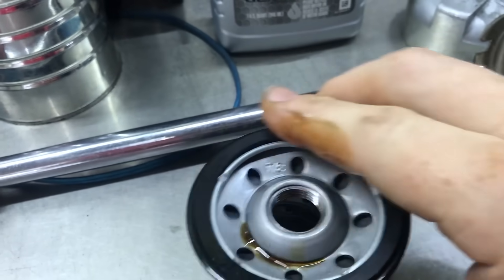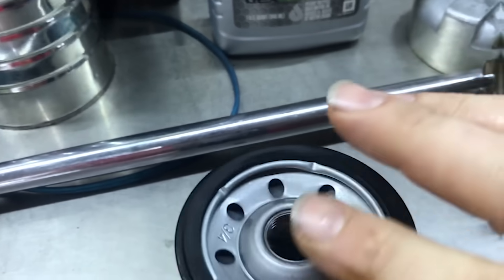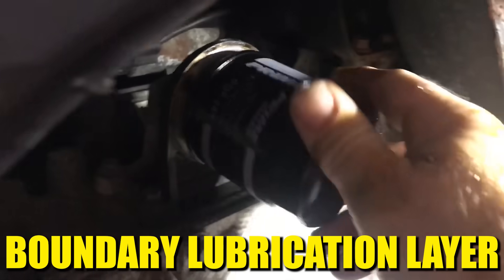You won't see these tears immediately, but once the engine reaches operating temperature and oil pressure climbs to 40 to 60 psi, those micro tears expand into full leaks. The solution is one drop of oil: before installing, dip your finger in clean motor oil and run it around the entire O-ring. This creates a boundary lubrication layer that allows perfect sealing.